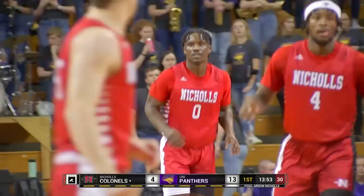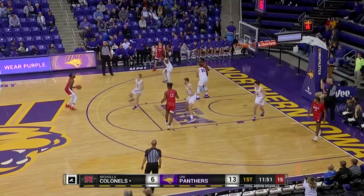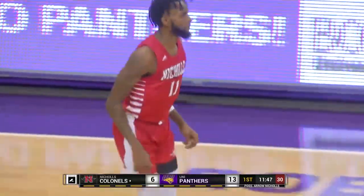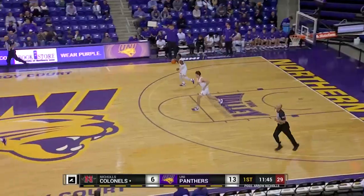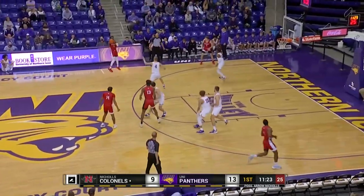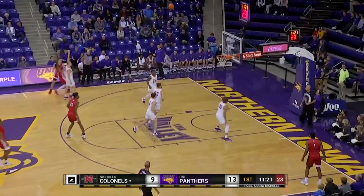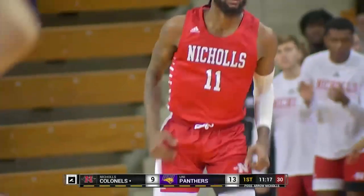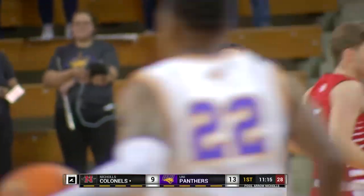Ty Gordon is starting to get Nichols going. Make it 13-9. Big bucket there by Latrell Jones, the senior out of New Orleans. Another three and just like that a one-point ball game. Look out, here comes Nichols.